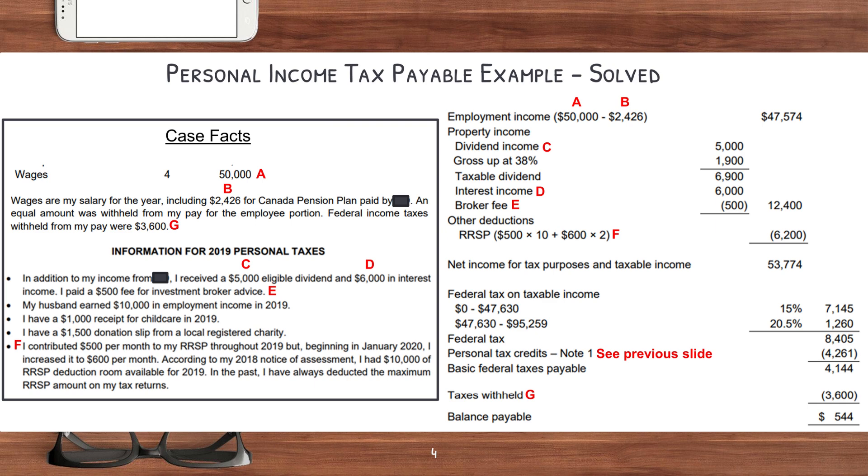The total dividends to include in income is $6,900 — the $5,000 of actual dividends you received plus the $1,900 which is the 38% gross-up. Next, we include the interest income of $6,000, and then subtract the broker fee of $500. Something to remember is that any money you've made from investing, you can actually subtract any fees incurred to earn that investment income, whether it's for dividends, interest, rental property, or capital gains. When we add all that up, we get $12,400, which is the additional property income we add to our employment income. After that, we can deduct our RRSPs — the person paid $500 for 10 months and $600 for another two months, so in total they can deduct $6,200.